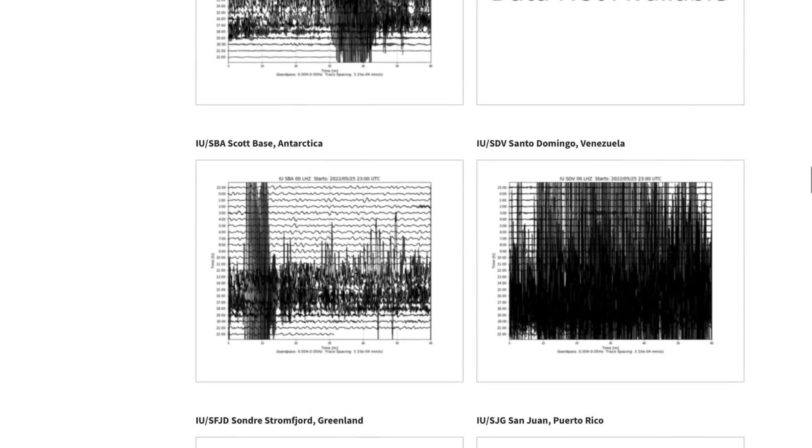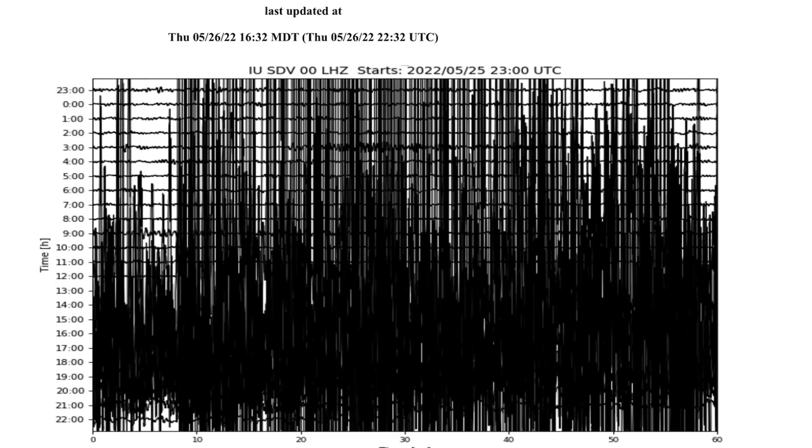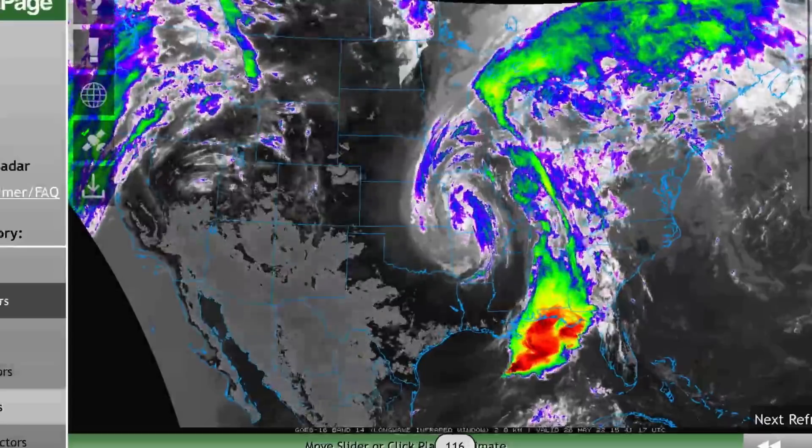Heads up everybody — just have a plan, stay aware and prepared. That's what it's all about. Look at Venezuela — blacked out. Wow, heads up.